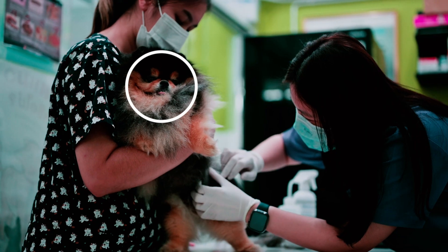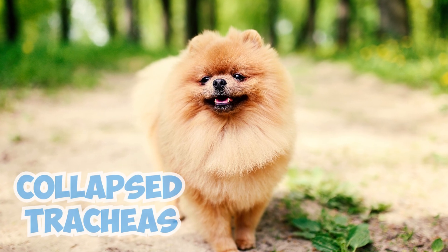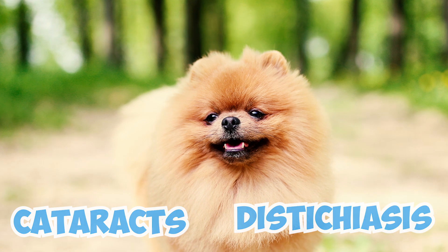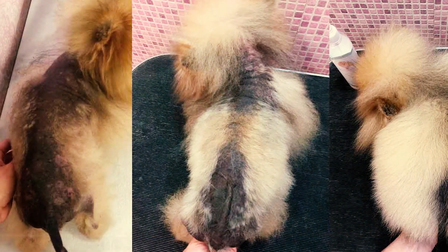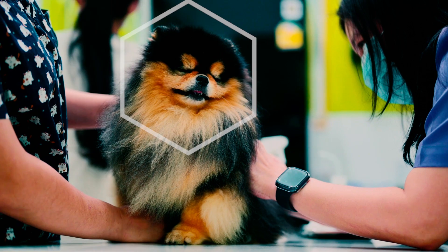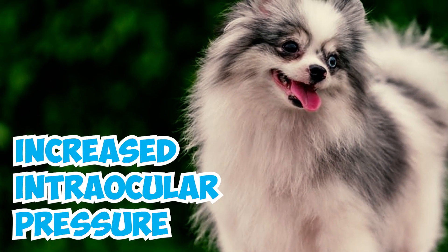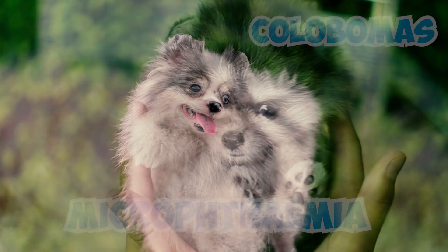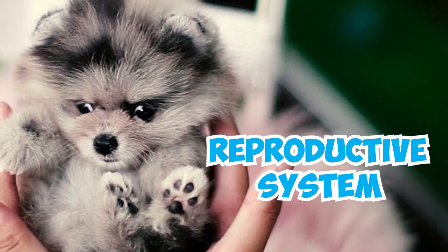Number 17: Pomeranians, like all breeds, can experience various health issues. These concerns include collapsed tracheas, patellar luxation, hypoglycemia, cataracts, dystochiasis, and a rare condition called alopecia X, or black skin disease, which results in the skin turning black and hair loss. Number 18: In addition to common health issues, merle-colored Poms may experience deafness, blindness, increased intraocular pressure, emetropia, microphthalmia, and colobomas. Merle dogs born from two merle parents can also have skeletal, cardiac, and reproductive system abnormalities.